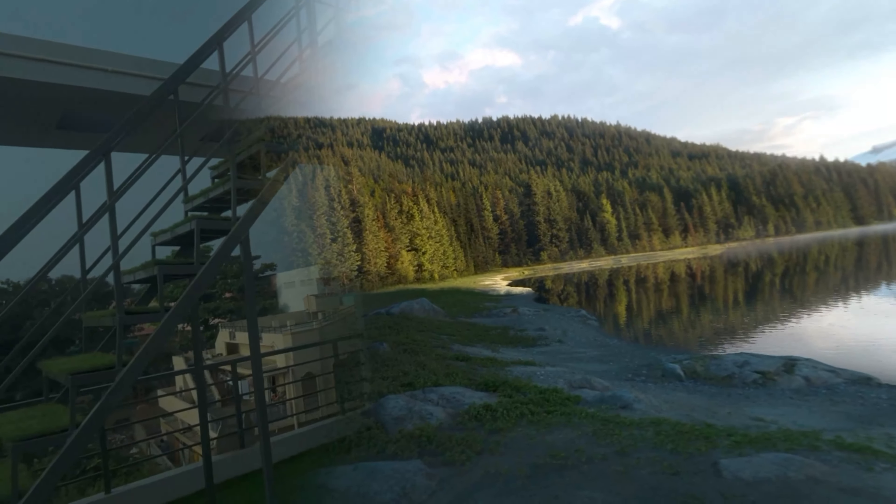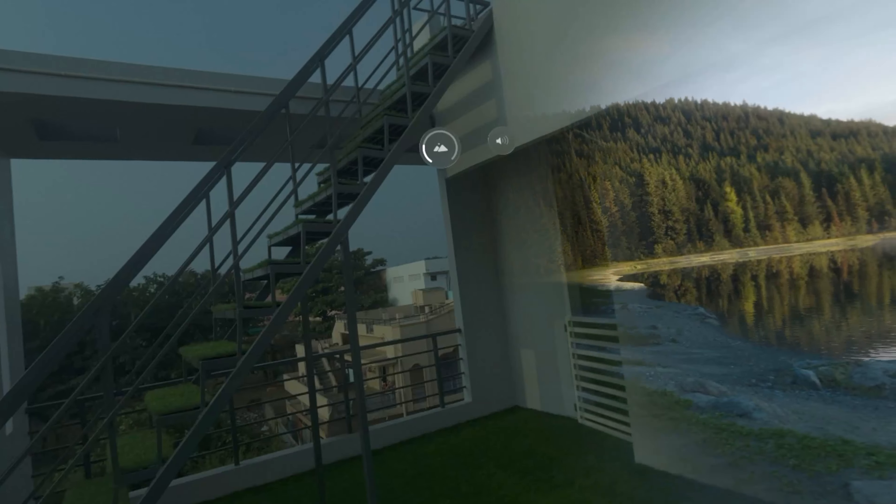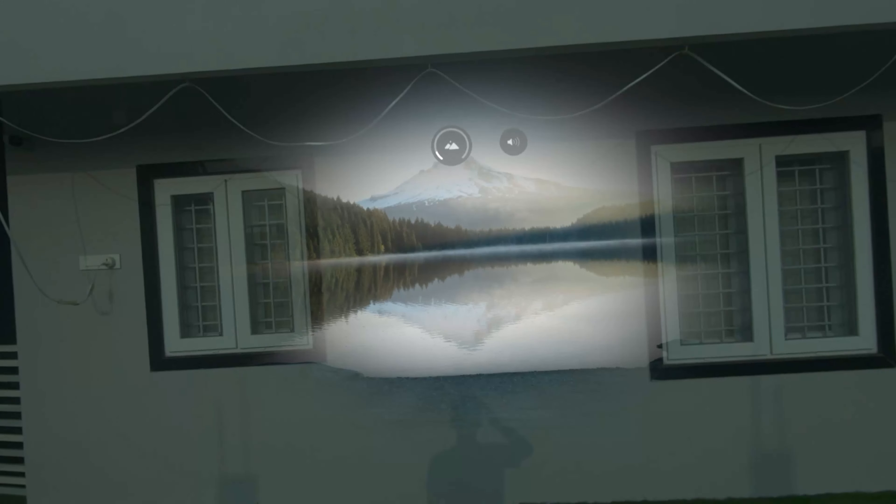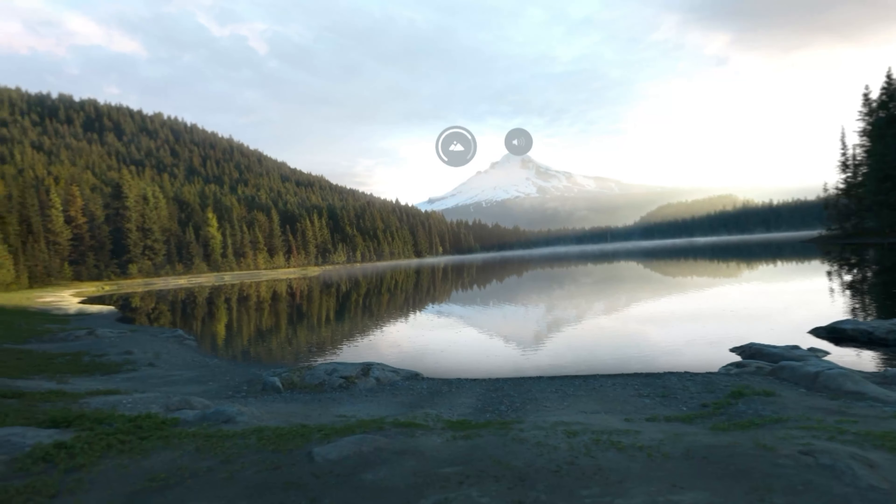The first thing Apple has provided is different kinds of environments. This is one of the environments — I'm in front of my house and I can go somewhere, like lost somewhere in nature.